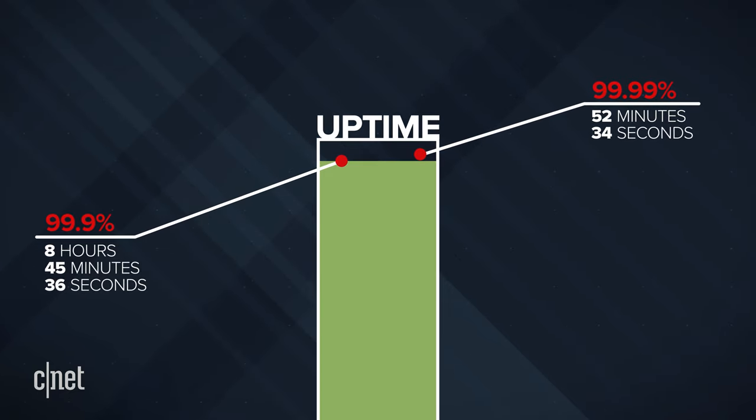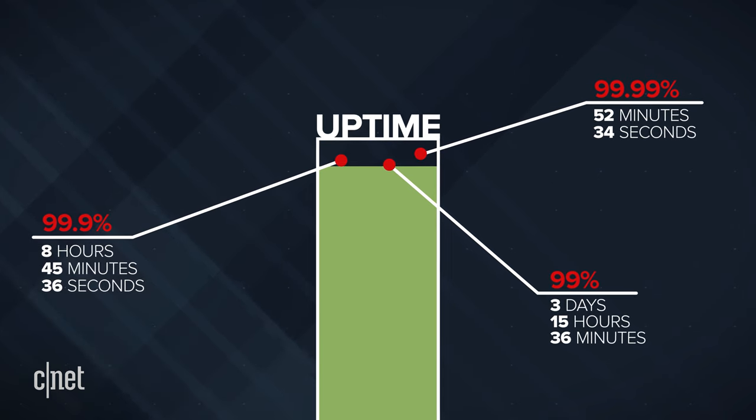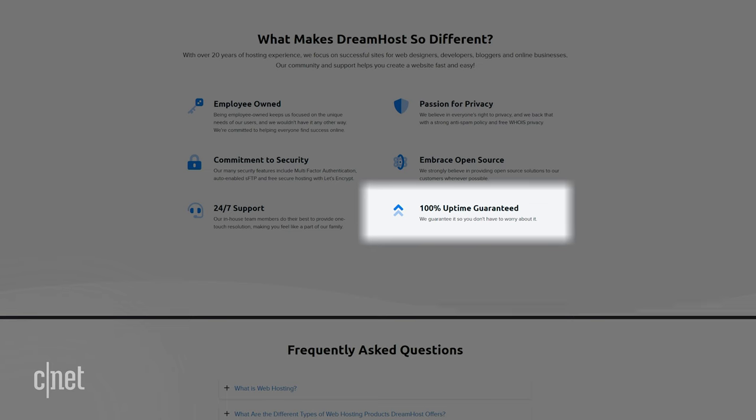At 99%, your site could be down 3 days, 15 hours, and 36 minutes in the course of a year. DreamHost has a 100% uptime guarantee. In its terms of service, DreamHost says that if you're using its service and your site goes down, you will be compensated for that.